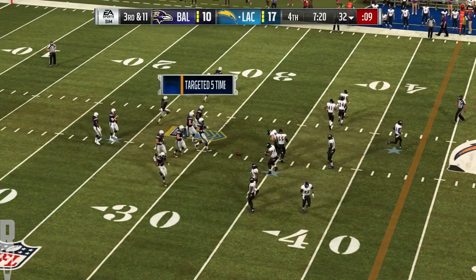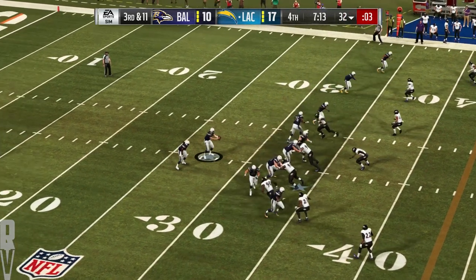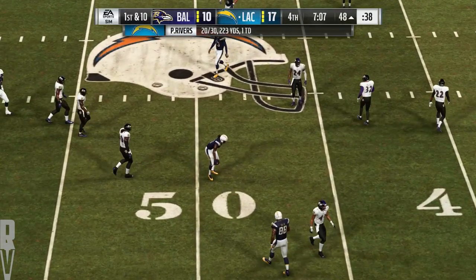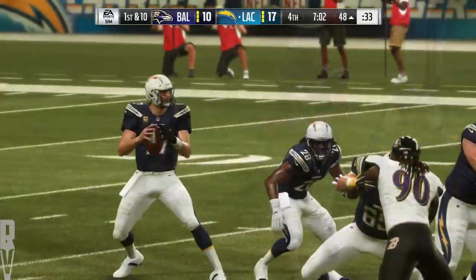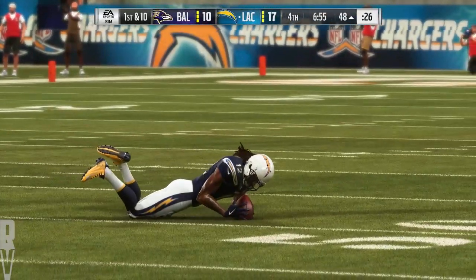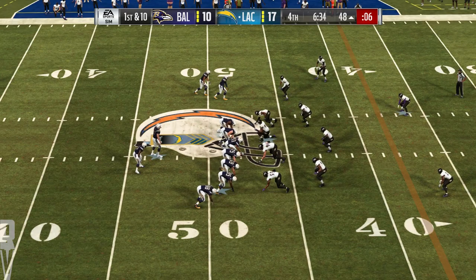Third and 11 with some extra depth to the secondary — they're in the dime. Play fake to Gordon, now Rivers — did he hang on to it? He did on the dime, nice grab. The Chargers passing game rolling — they've got another first. That's how you throw for a whole heap of yards: you get efforts like that from your receivers. How about laying out for that catch? Excellent — makes the quarterback look a whole lot better. In Raven territory now, here's a first and ten at the 48-yard line.